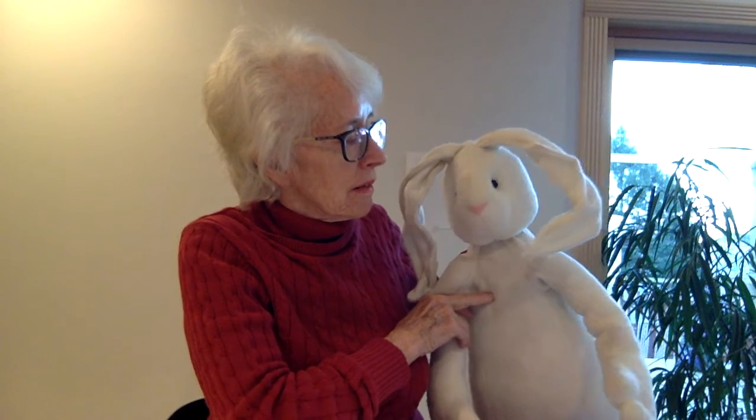This is my pet rabbit. His name is Harvey. He's very well behaved and he's not going to interrupt. Are you, Harvey? Harvey says no — not sure, Harvey is not necessarily the best behaved rabbit all the time.